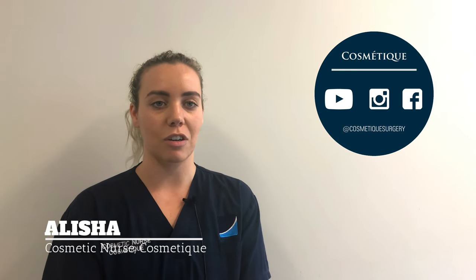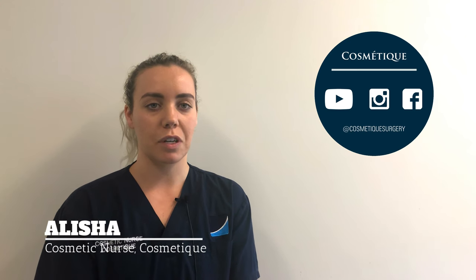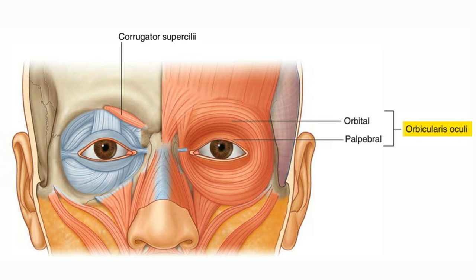Hi, my name is Alicia and I'm a cosmetic nurse here at Cosmeteek. Patients frequently ask us about Rincorelaxis to the crow's feet area.